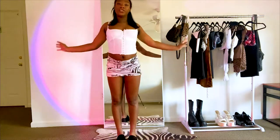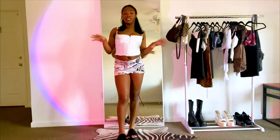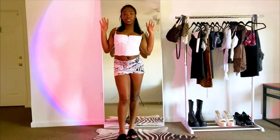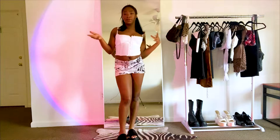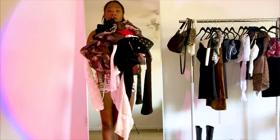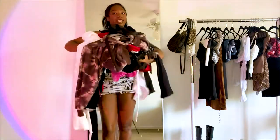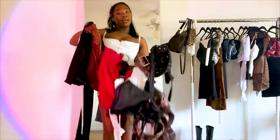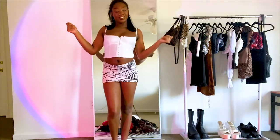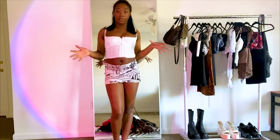Hey guys, as you can see by the title, today I'm gonna be rating my entire IAMGIA collection. Over these past couple years I kind of developed an obsession and I now have a pretty sizable collection — and that's not even all of it. I've sold some stuff, I've lost some stuff, but I'm gonna be trying on what I have right now, so let's just get into it.